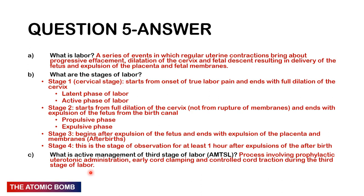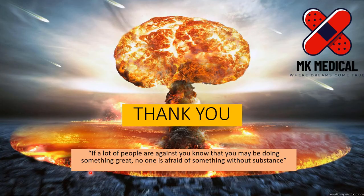Active management of the third stage of labour involves prophylactic measures to cause the uterus to contract: uterotonic administration such as oxytocin or ergometrin, early cord clamping, and controlled cord traction — all to prevent postpartum haemorrhage. The key difference between active and passive management of the third stage is the drug oxytocin, which makes a huge difference. I really hope you enjoyed this episode of the Atomic Bomb. Hit the like button, subscribe, and hit the bell notification icon. My name is Dr. Moses Kazeru — until next time, bye.